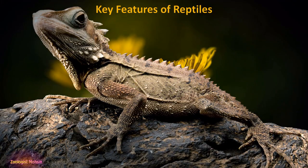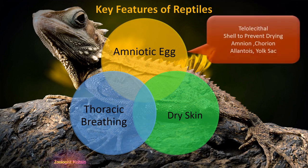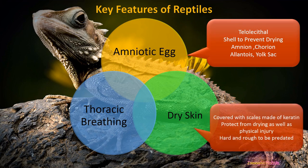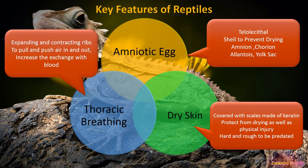The three basic key features which have helped reptiles survive and dominate on land are: number one, the amniotic egg; number two, dry skin; and number three, thoracic breathing. The amniotic egg is telolecithal, meaning the yolk is concentrated in a single sac in one part of the egg, not spread all over. There are four basic layers in the amniotic egg: amnion, chorion, allantois, and yolk sac. Dry skin covered with keratin scales protects from drying out and physical injury. Thoracic breathing involves expanding and contracting ribs to pull and push air in and out, increasing oxygen exchange with the blood to enhance supply to the tissues.